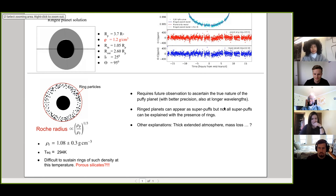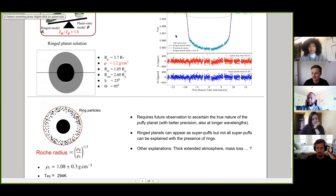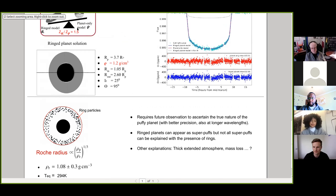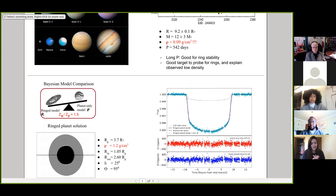The speaker concludes and opens for questions. Shannon asks about degeneracy in the model parameters — specifically whether the inner and outer ring radii, planet radius, and inclination are independent from each other, given the potential for degeneracies.